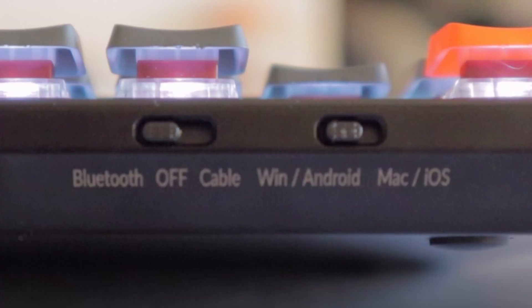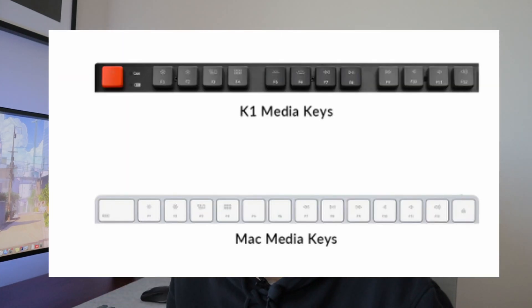Switching takes about two seconds — hit the function key and number one or two to go back and forth. That means I don't need two or three separate keyboards. There's a switch on the back for wired or wireless, and also to switch between Windows/Android or Mac/Linux/iOS, which changes the function key behavior. On Mac, F12 raises volume and F11 lowers it; on Windows F5 reloads the page.